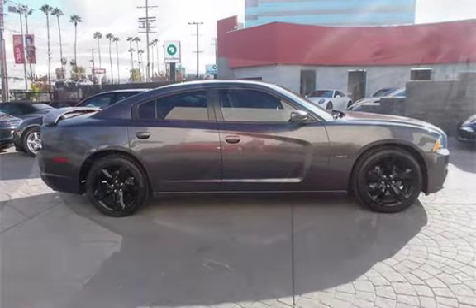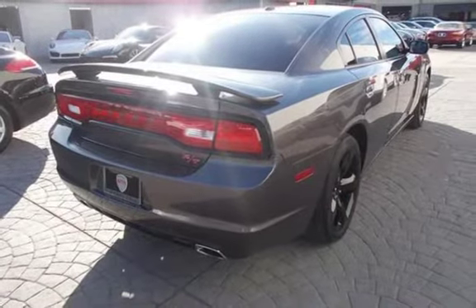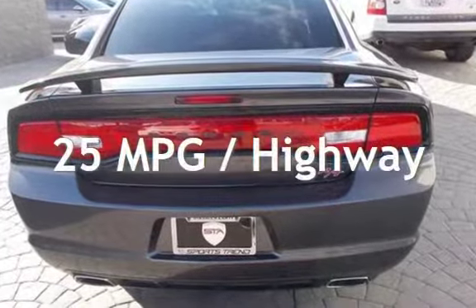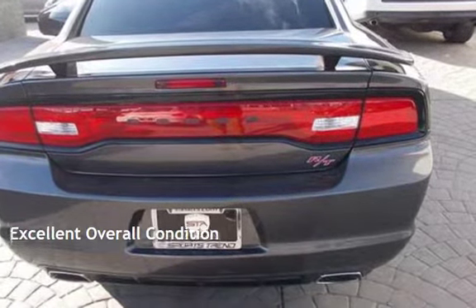This Dodge has less than 55,000 miles on the odometer. Estimated fuel economy for this vehicle is 15 miles per gallon in the city, and 25 miles per gallon on the highway. This vehicle is in excellent overall condition.